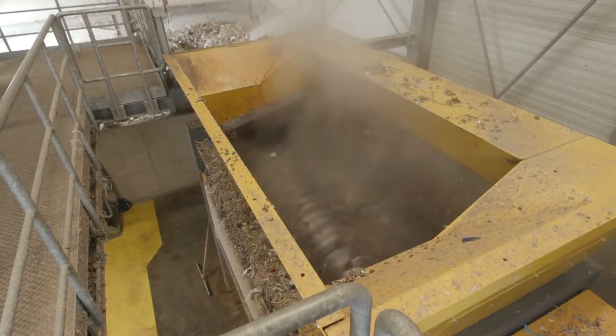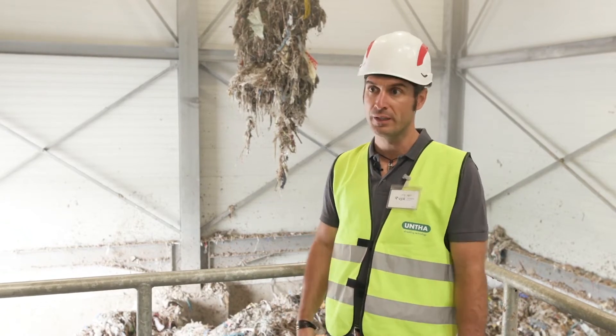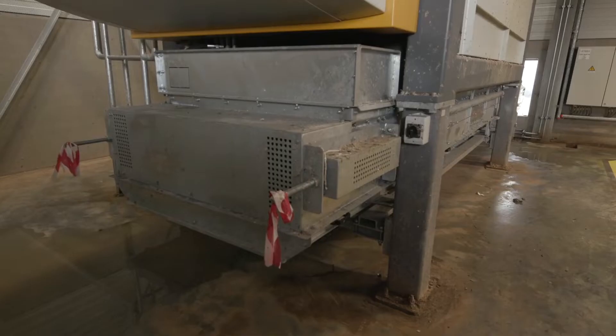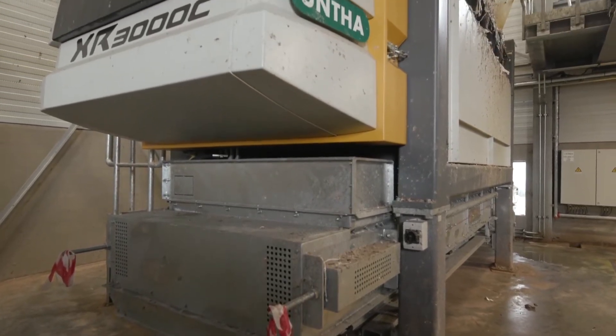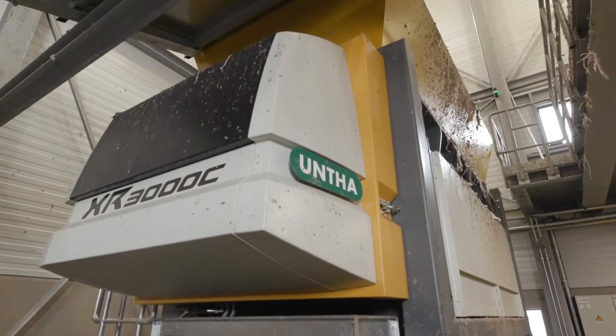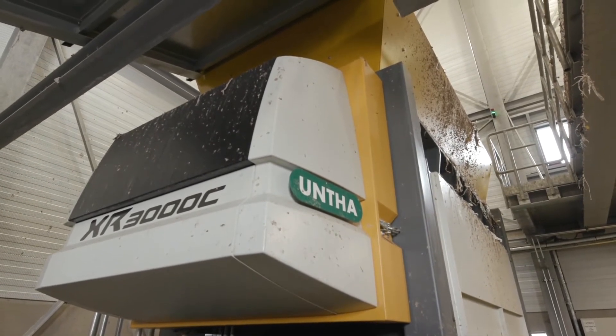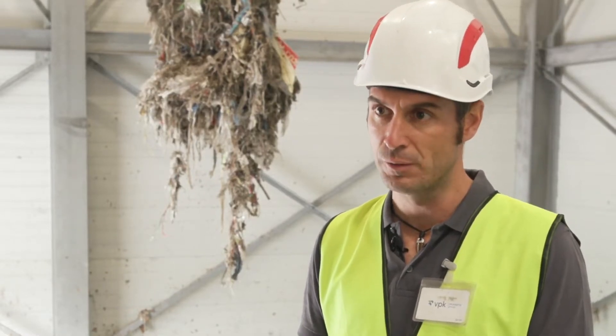The material is really, really wet — therefore you can see here in the background the high humidity and wetness of the input material. A wet material is much, much more difficult to shred, but due to the autonomous automatic speed control process of the shredder, it is possible to shred such heavy-duty materials.